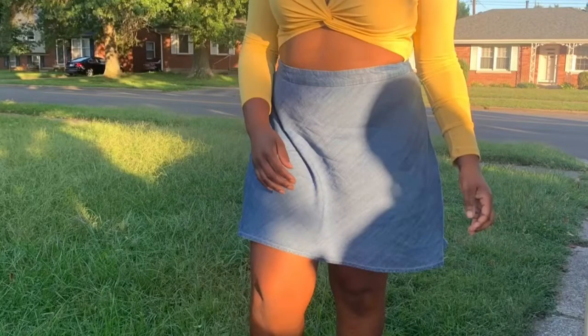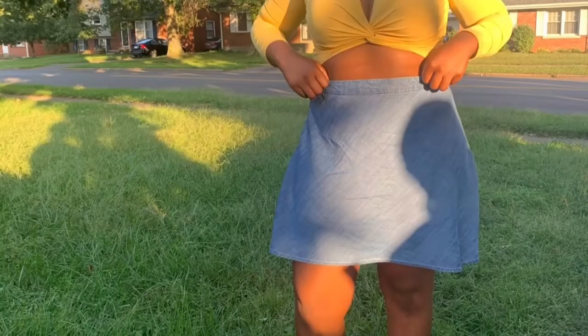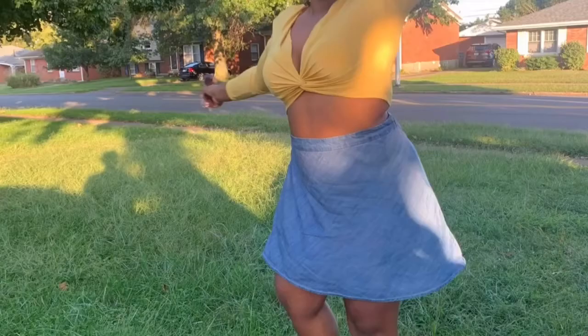The first item is gonna be this blue jean skirt. I thought it was really cute — you can dress it up, you can dress it down. I would say it was a tad bit large, but that means I'm getting skinny, so boo honey!